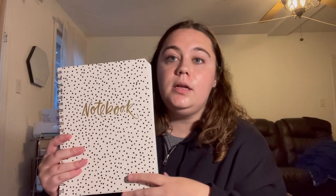First is a notebook. I bring a notebook just so I can write down some ideas, or if a customer wants a custom order I just write down their name, address, and information. So it's always good to bring a notebook.